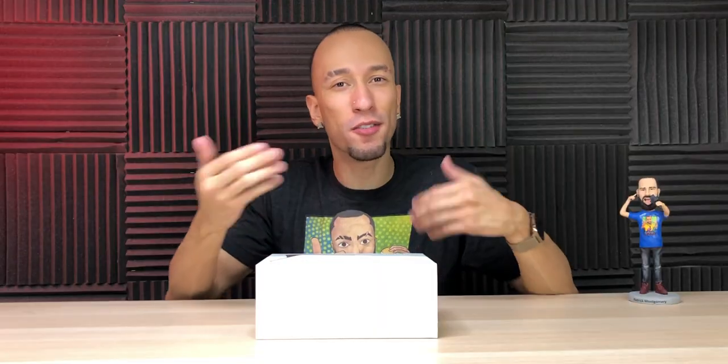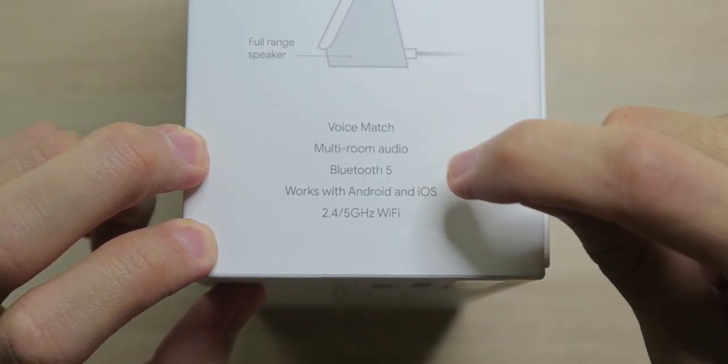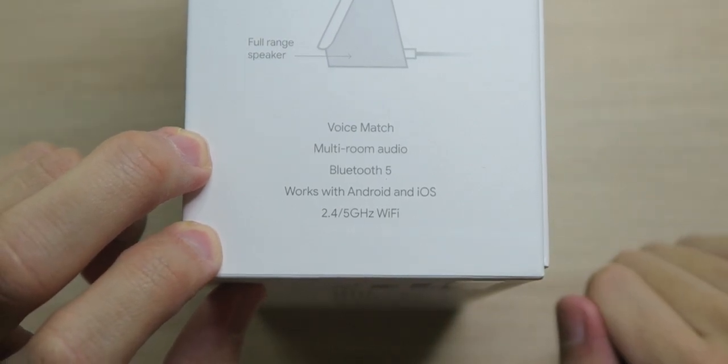You get hands-free help at home, but you can also use your hands if you so choose because it does have a seven-inch touchscreen display. It supports voice match, multi-room audio, Bluetooth 5.0, works with Android and iOS, and also 2.4 and 5 gigahertz Wi-Fi networks.